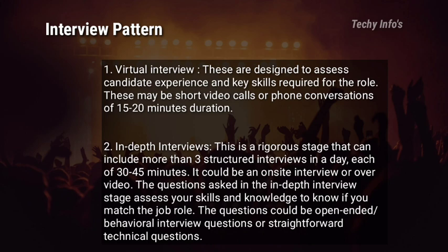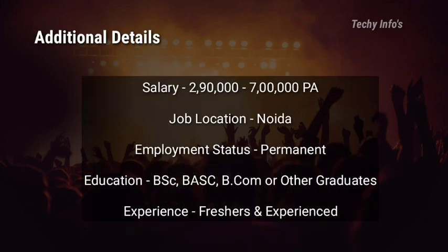Shortlisted candidates will receive an email for interview rounds. Additional details: the salary range for this job role is 2,90,000 to 7,00,000 per annum. Job location is Noida. Employment status is permanent full-time. Education: B.Sc, Bachelor of Arts and Science, B.Com, or other graduates can apply. Both freshers and experienced are eligible to apply.